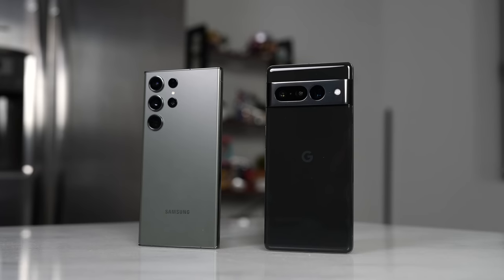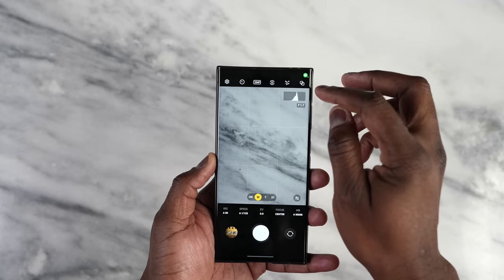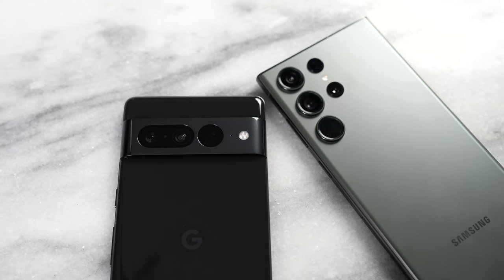The camera systems are also different. We've got a 200 megapixel main sensor for the Galaxy, which you can also capture at 250, and there are some really cool options within the camera system as well. The Pixel has a 50 megapixel main sensor, as well as 48 and a 12. So the cameras are pretty impressive.